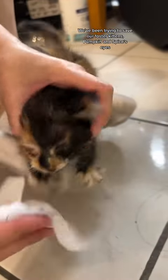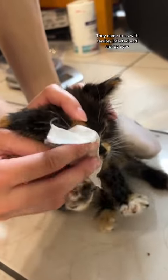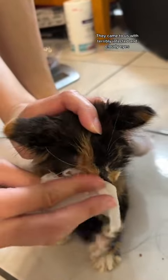We've been trying to save our foster kittens Pumpkin and Spice's eyes. They came to us with terribly infected and cloudy eyes.